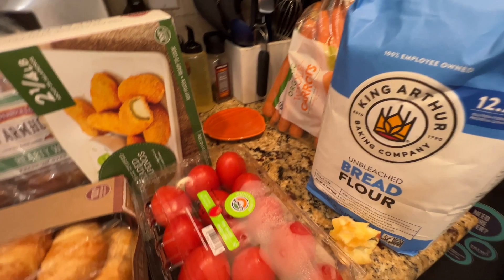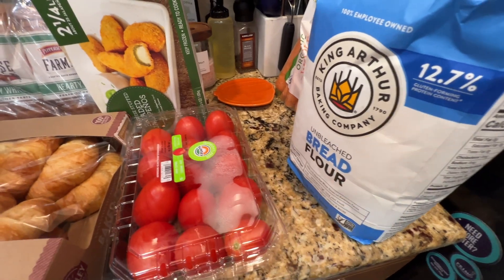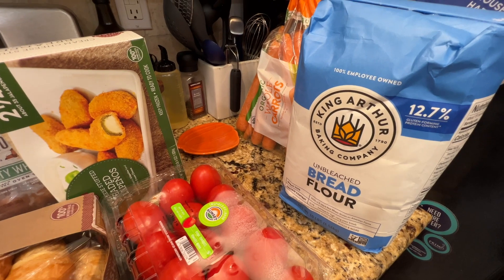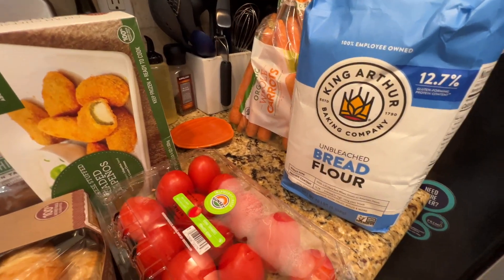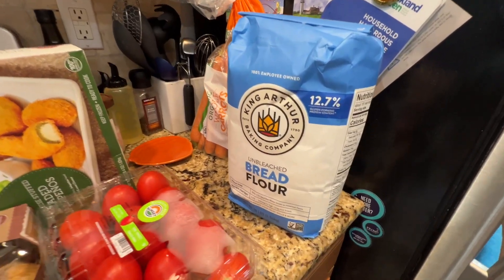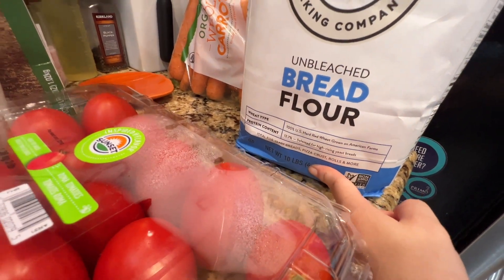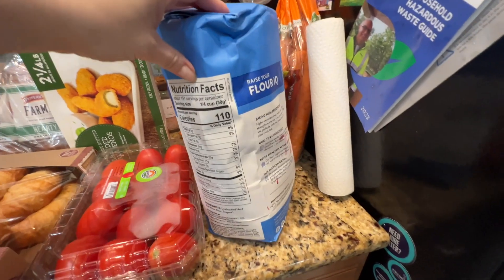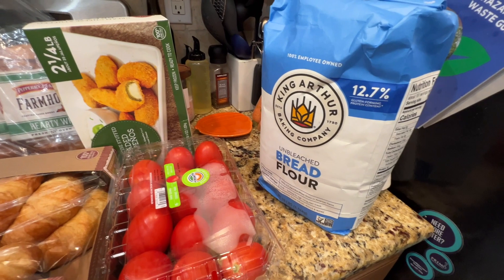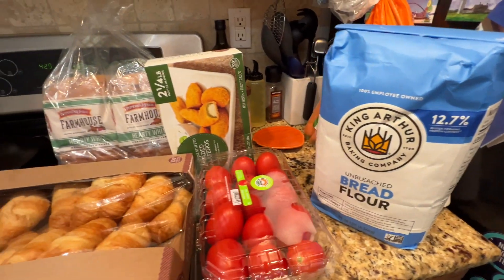I have some tomatoes and a leftover apple. This one is bread flour — I usually buy flour from BJ's, they usually have a pretty good deal, especially this brand. This one is 10 pounds. I cook homemade bread once in a while, so it'll be good.